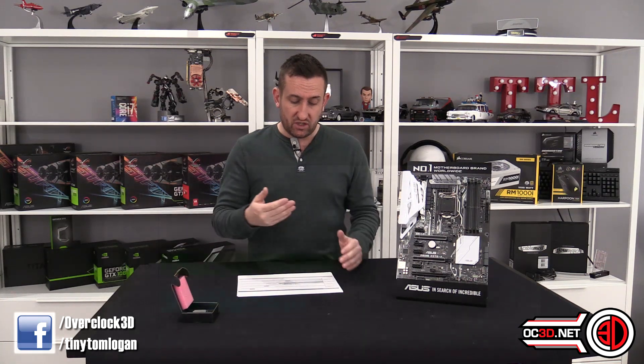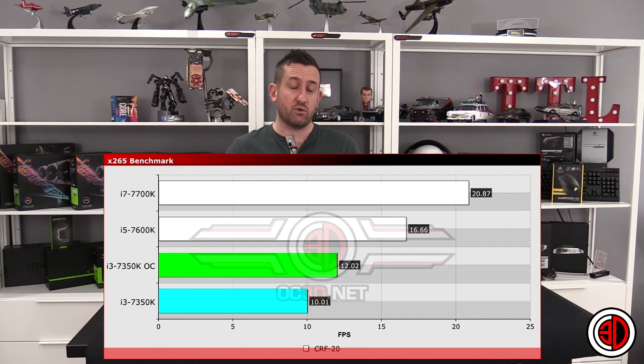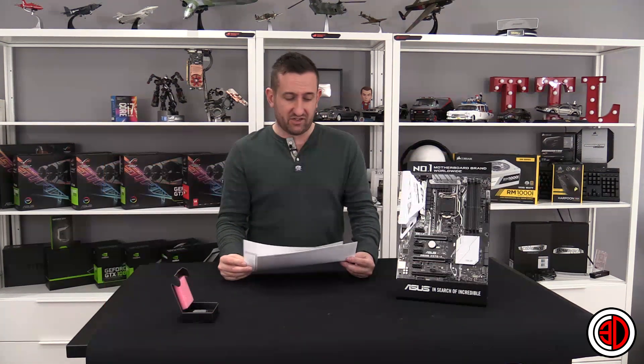X265 is a new benchmark for us, because we're still having troubles getting the X264 benchmark running on the Windows 10 platform. There is a guide for it, but we've tried it on multiple rigs and we just can't seem to get it running. So with this, you can see it's just got Kaby Lake in, because it's the only CPUs we've tested on X265. It's kind of self-explanatory — you've got the dual core at the bottom, dual core with an overclock, then the i5 which is a quad core, and then above that you've got the quad core with hyper-threading.